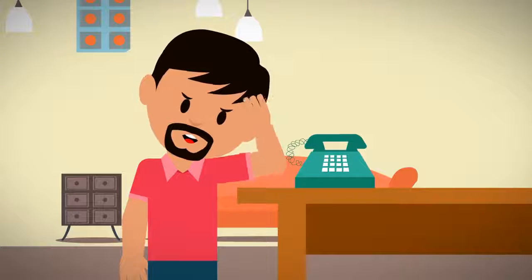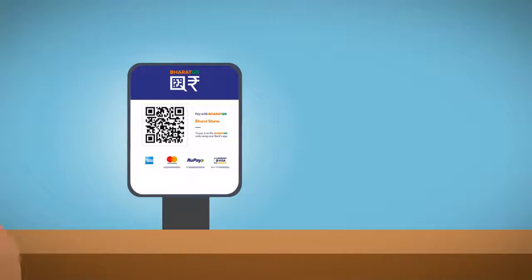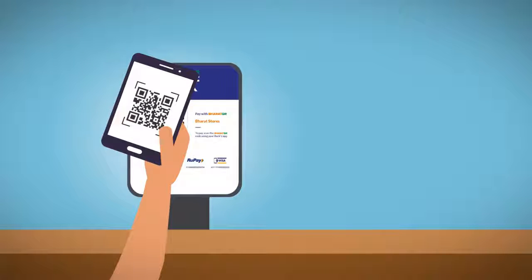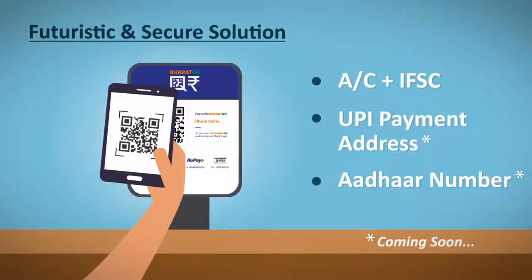The solution is safe and secure for consumers to transact, and there is no reason to worry if you lose your smartphone. All you need to do is call your bank and let them know. The new interoperable solution of Bharat QR also accepts payments through account plus IFSC, UPI payment address, and Aadhaar number, which makes it a futuristic and secure solution for payments.